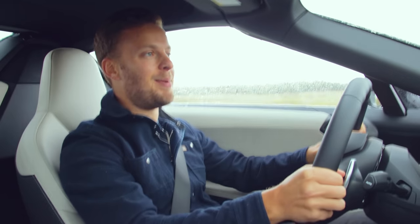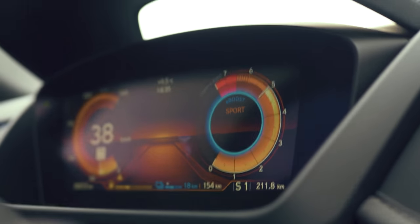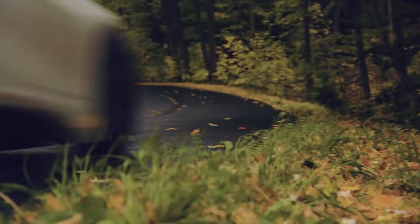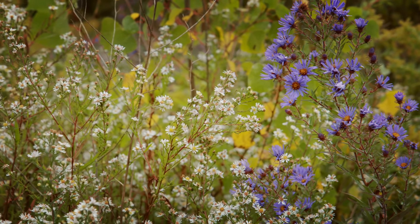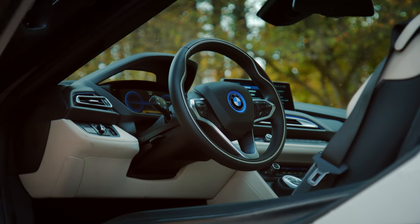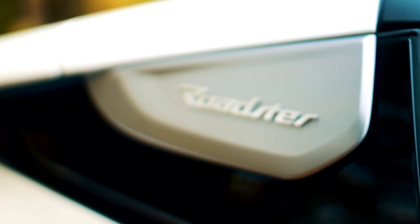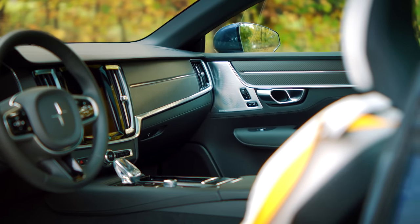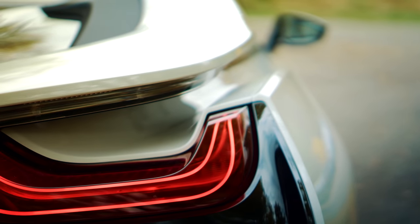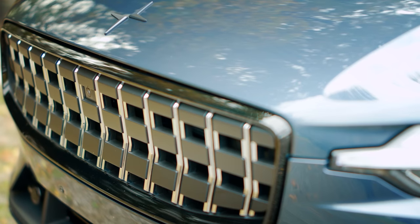And this is the BMW i8. These are rolling concept cars that you can actually own and drive on the street. Both are a cocktail of carbon fibre and exotic materials. Both have futuristic, highly complicated powertrains.